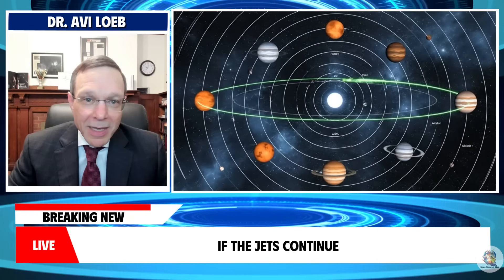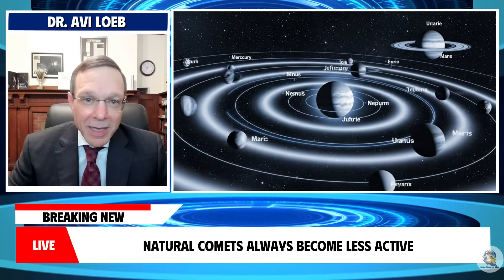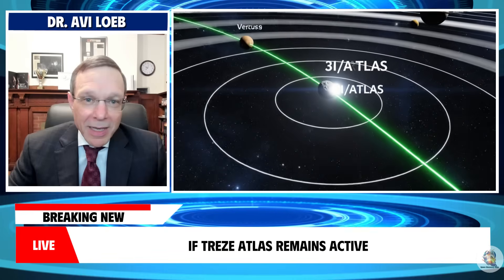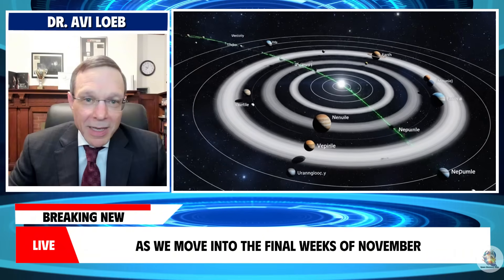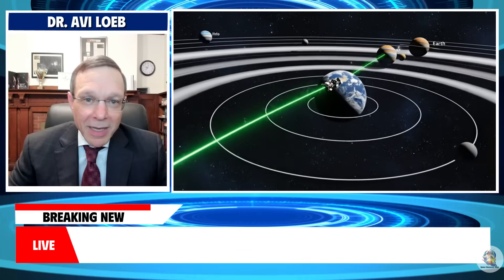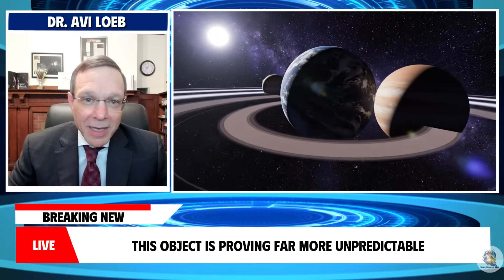If the jets continue even as the object travels farther from the sun, that would be highly unusual. Natural comets always become less active as they move away because they receive less solar heating. If 3i Atlas remains active, that would imply its energy source is not solar in origin. As we move into the final weeks of November, astronomers are beginning to outline several possible trajectories for what 3i Atlas may do next, as this object is proving far more unpredictable.